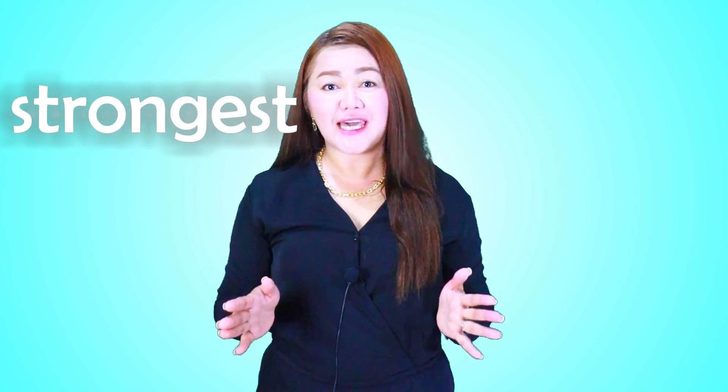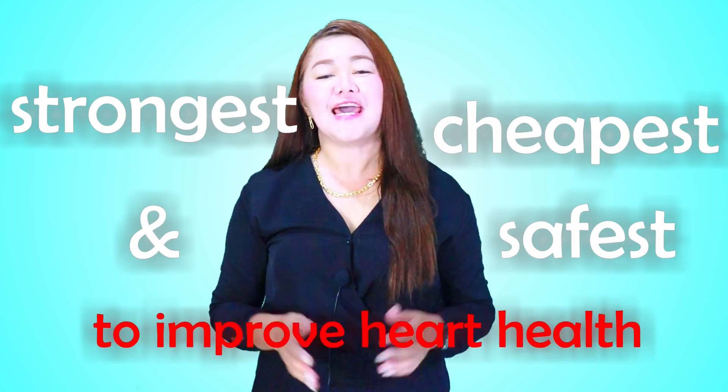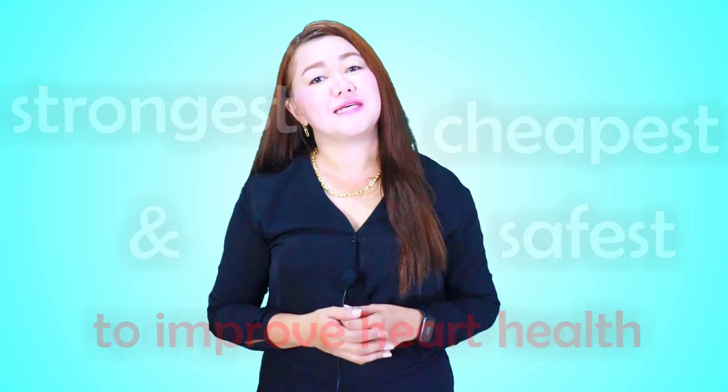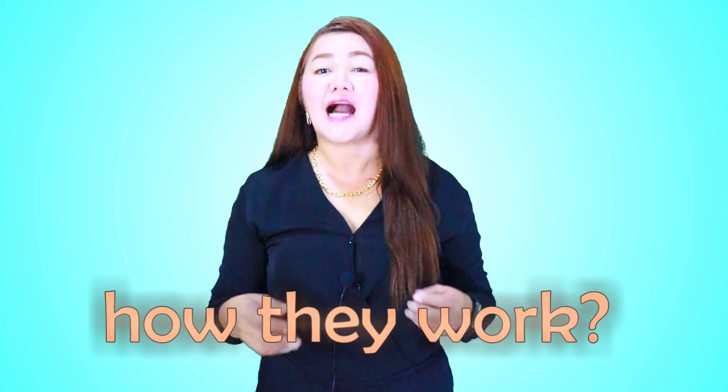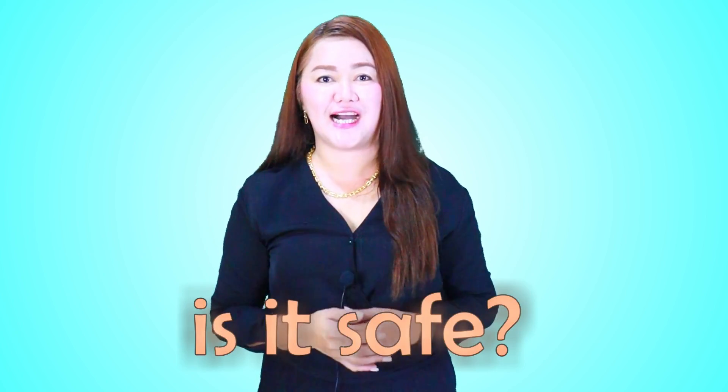In fact, these two vitamins are considered to be the strongest, cheapest, and safest form to improve your heart health. In this video, you will know what these two vitamins are, how they really work, how much you really need per day, and if it's safe for you or not.